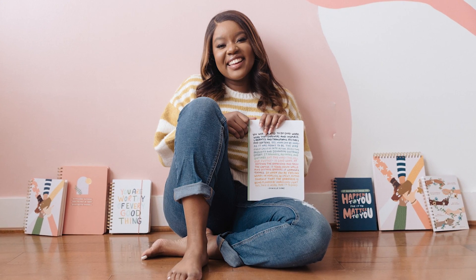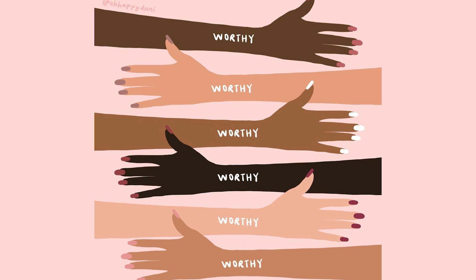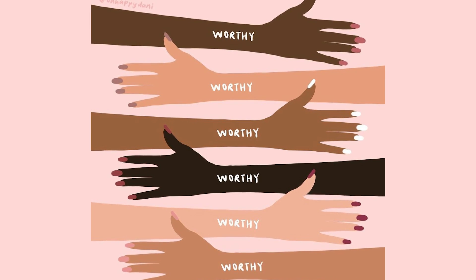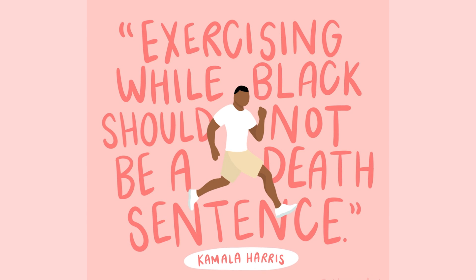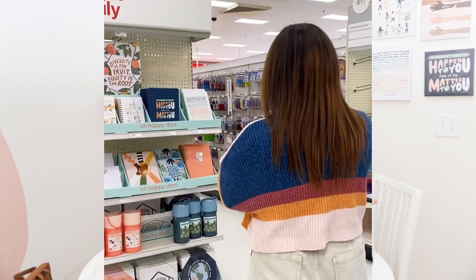Danielle Koch is an illustrator and activist. During the height of the pandemic, her art provoked much-needed conversations around equal rights and justice for Black people in America. She has not only impacted the world through her work but also launched her own collection at Target. She is complete gold.